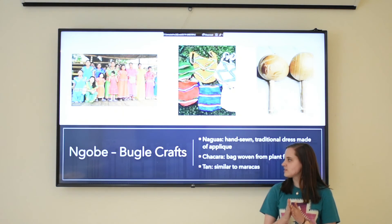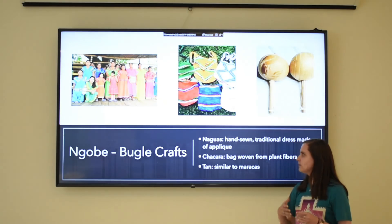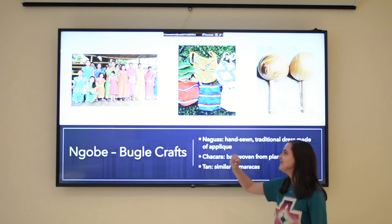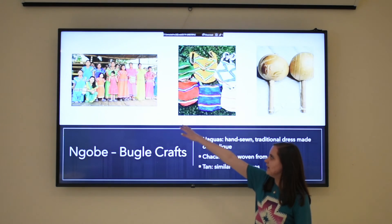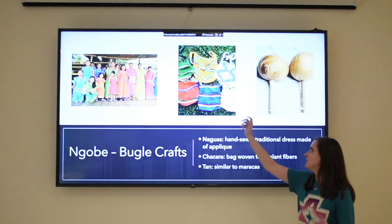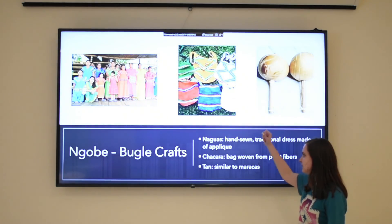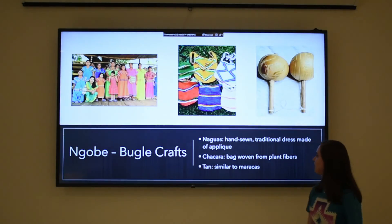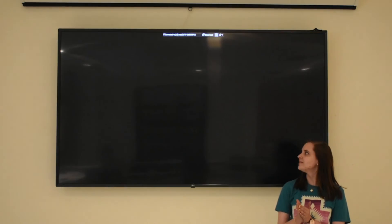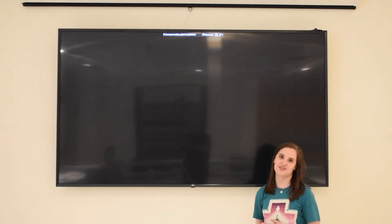The last tribe crafts we're going to talk about are the Ngäbe-Buglé crafts. One of the well-known things are their nagua neck dresses, which are handmade, brightly colored, and usually done in geometric styles. These are called chakaras — they are bags that are made of plant fibers. And this is called a tom, which is a maraca. That's all that I have for right now. Later on, we'll have some more crafts for you all.